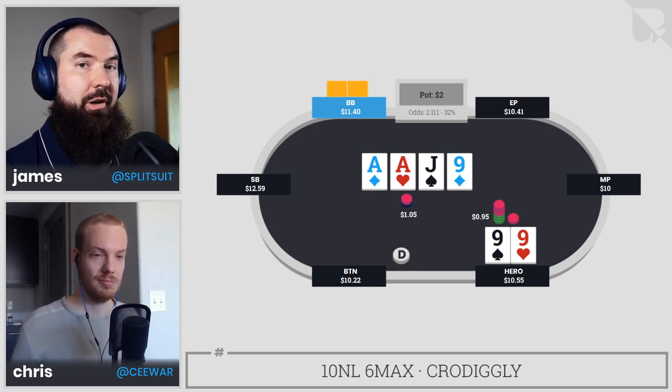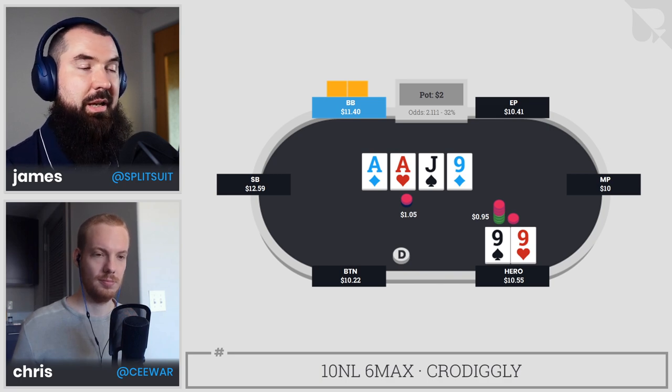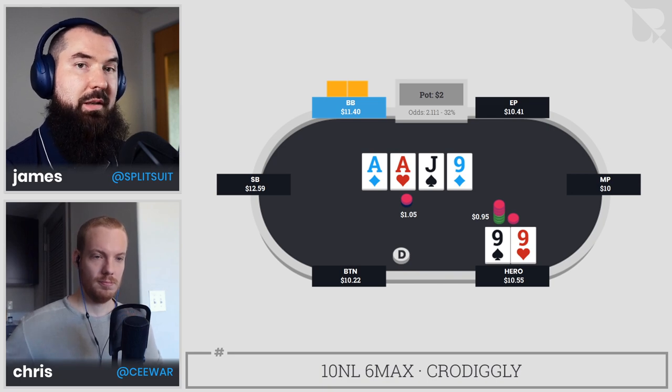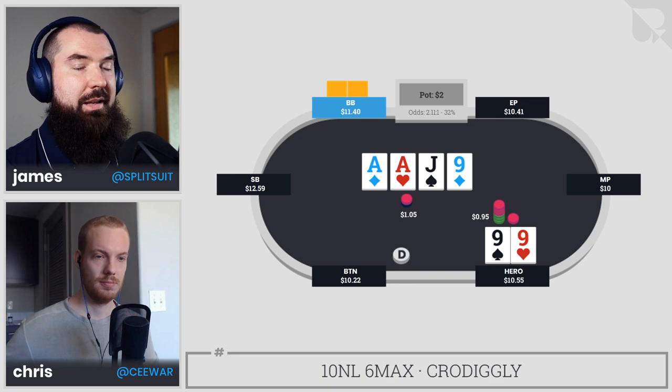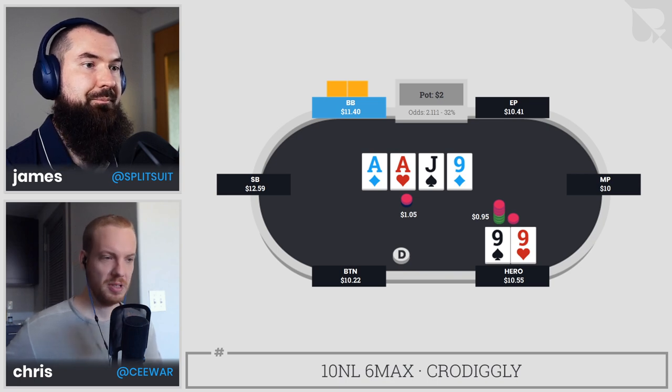About 150% pot looks pretty good here. We have a massive nut advantage — we can have quads, way more full houses. They might have some extra ace-x, but overall we're doing fine with the overbet. It applies so much pressure to their jack-x hands. Obviously they'll feel obligated to continue with ace-x, but jack-x is going to hate life, which is a great time to amp up the price. It works on both the bluff and value sides of our range.